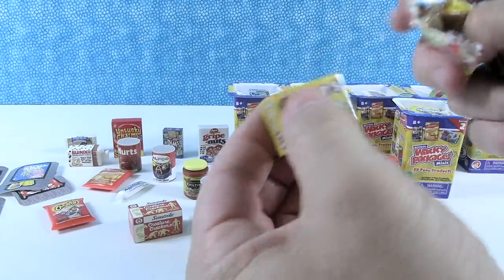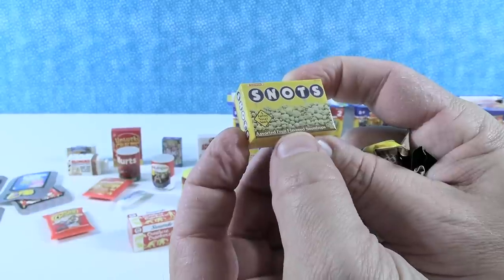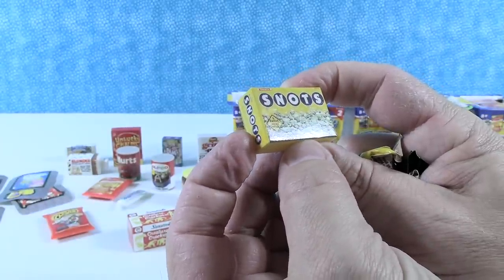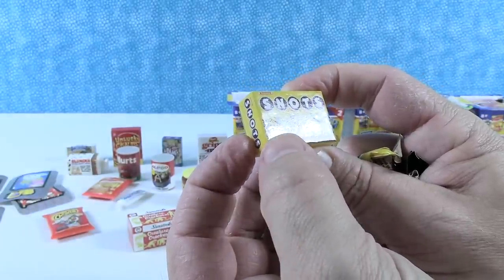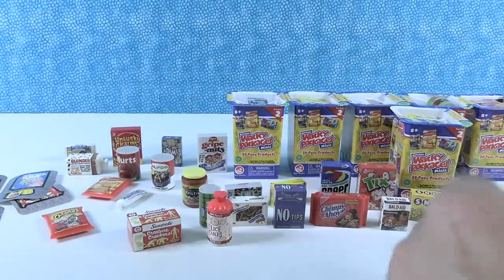Last but not least, we have Snots — as opposed to Dots. Assorted fruit-flavored snot drops. A fat-free nasal snack. Oh, that one makes my stomach turn.